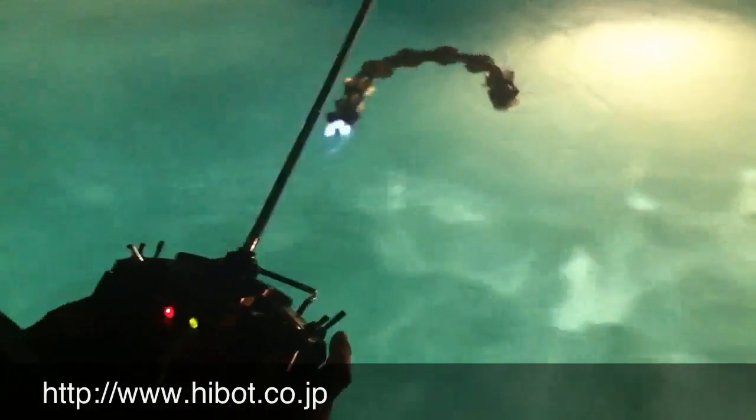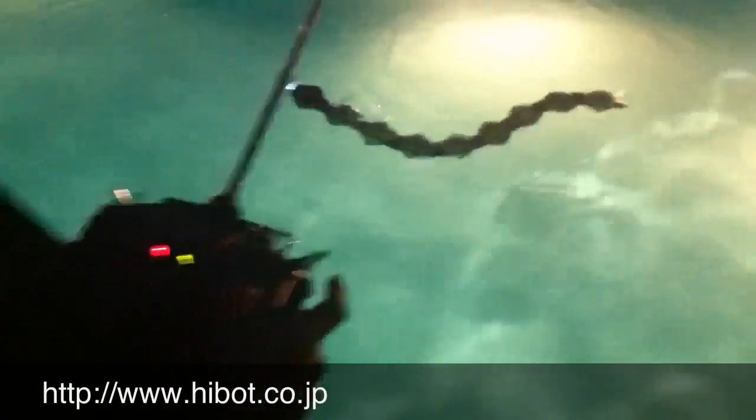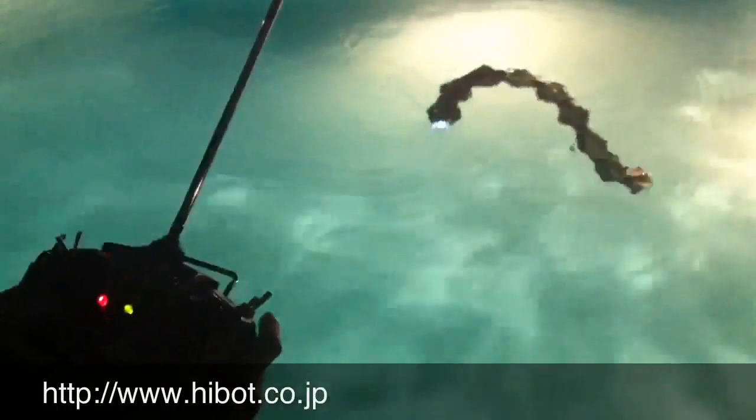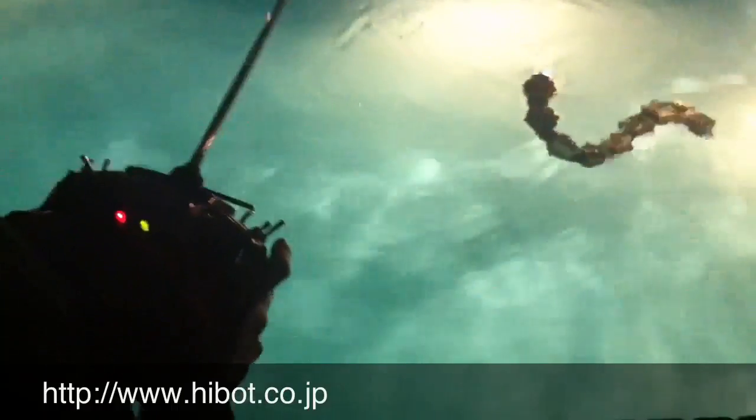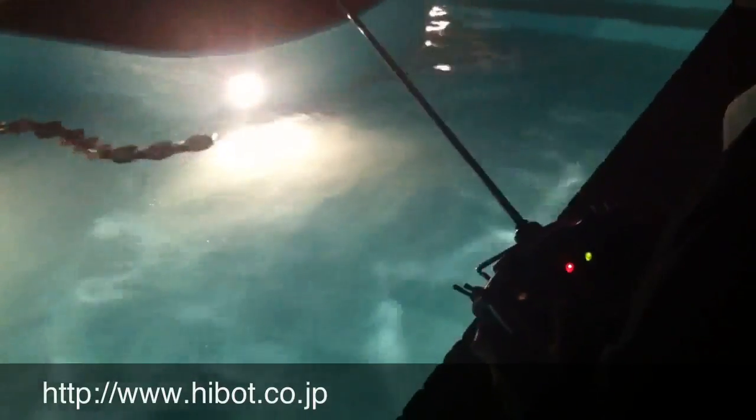Oh, trust me, I want one. It's a new pool toy. Are you kidding? That's the coolest thing ever. Yeah, it looks really cool at night. I, for one, accept my robot overlords.